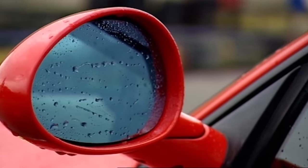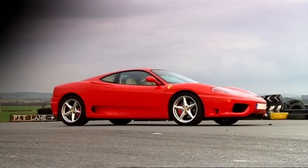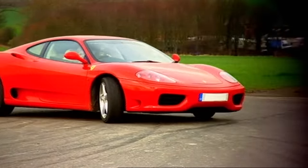With a 400 BHP V8, it's four times as powerful as the Panda and gets to 60 in practically half the time. Can the Panda possibly beat the fastest name in motoring?